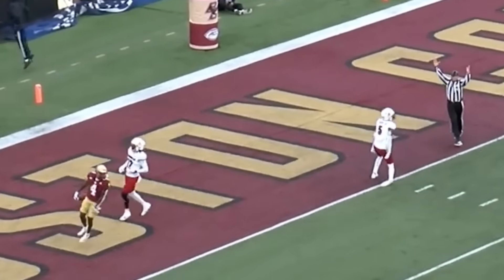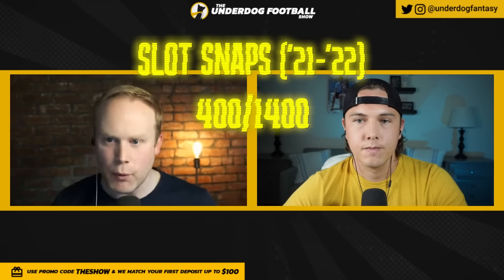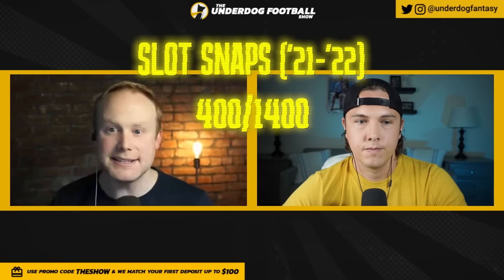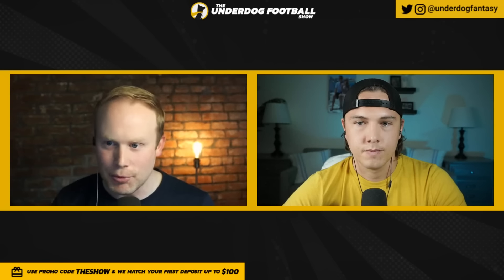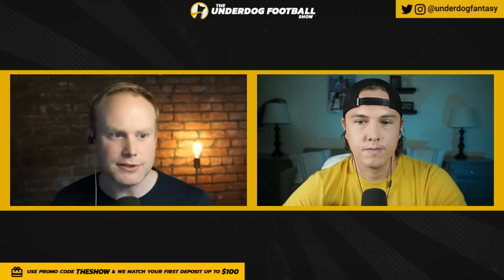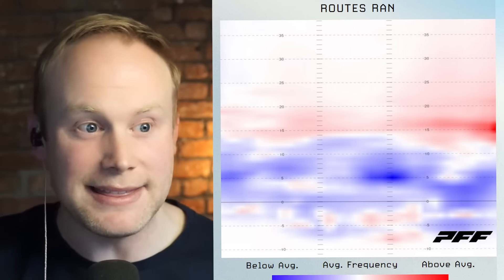This is one of those fun evaluations where you have someone who played just 400 slot snaps out of 1,400 the last two seasons. He has a slot body at 5'9, 182 pounds but was used almost solely as a vertical player — 12 receptions this past year of 20-plus air yards. So did how he was used and the body type fit what he's going to be asked to do at the NFL level?